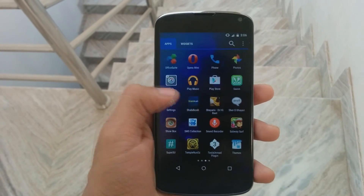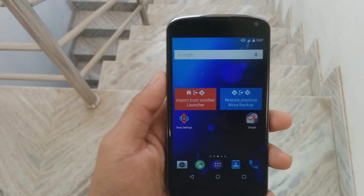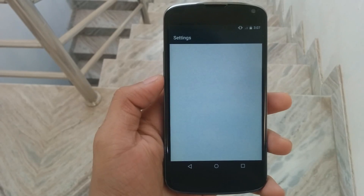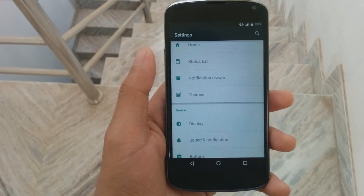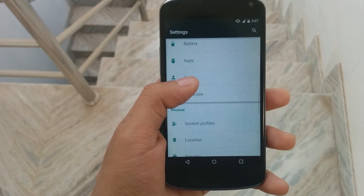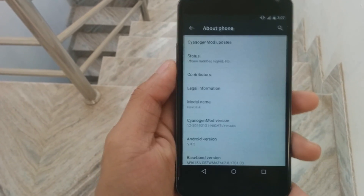The phone is still running pretty smooth. This is the theme engine. Let's go to the settings to show you the menu — these are the common settings present in any CyanogenMod ROM. Here you can see the theme engine menu. The ROM is pre-rooted, so you don't need to install SuperUser separately. These are the common settings, the CyanogenMod version, and the About Phone section.